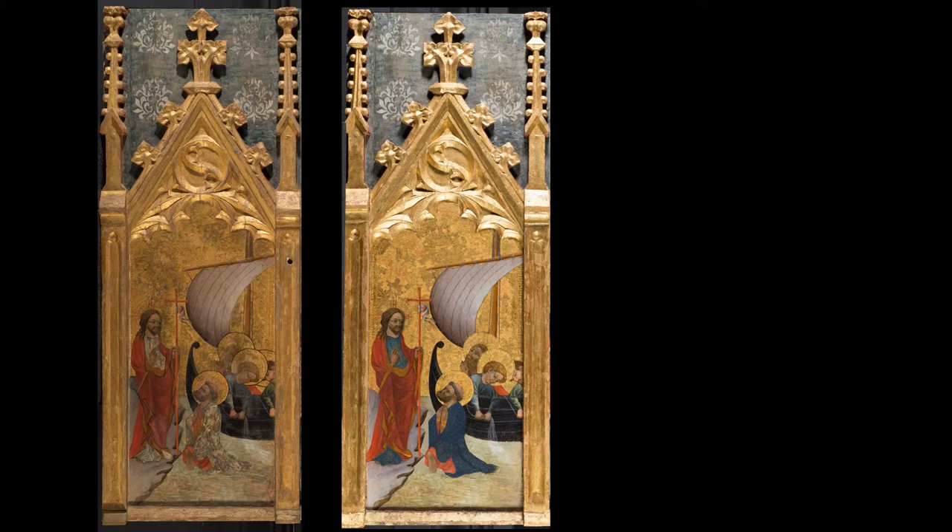This scene is the Draft of Fishes. It's a scene where Saint Peter first encounters Christ, and it's the first scene in the chronology of the panels that we have. On the left is the panel painting before conservation, and on the right it's after conservation. You can see that it's all gilded with very elaborate, carved decorations.